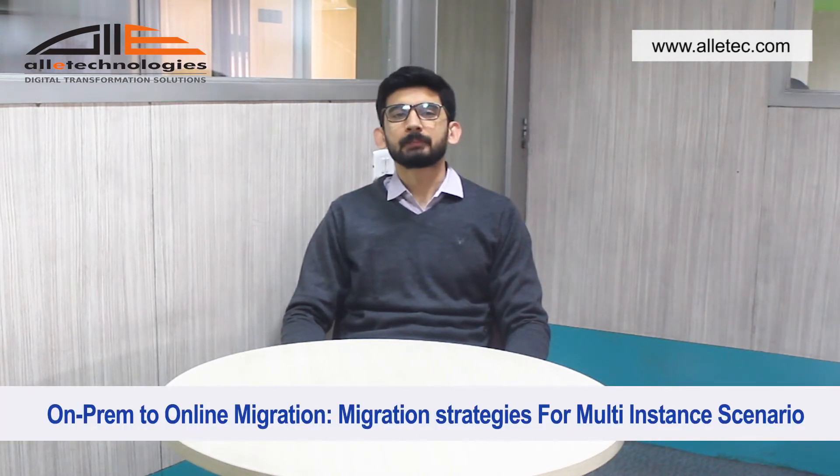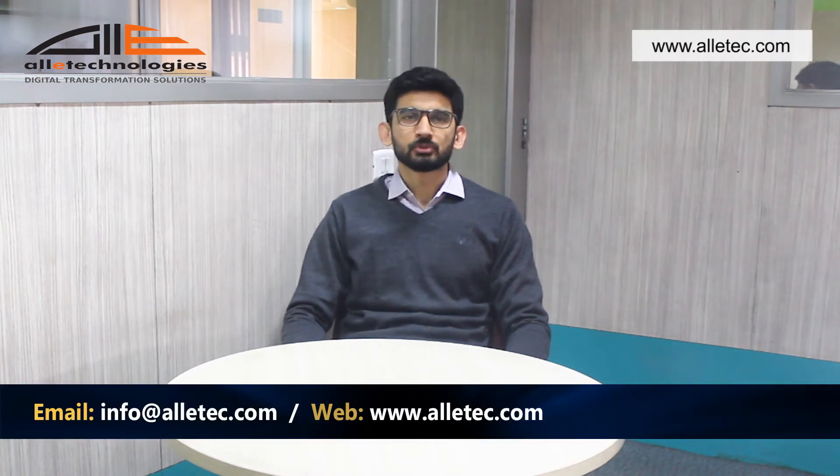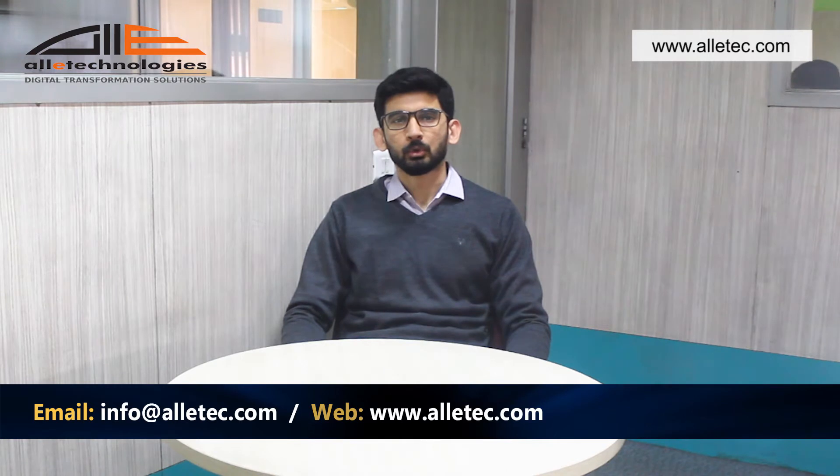As Microsoft Dynamics CRM implementation partners, we often come across scenarios where we have different Dynamics CRM on-premise instances that need to be moved to Dynamics 365 cloud. These are generally separate countries or business units which have some common and certain unique processes along with country-specific localization.